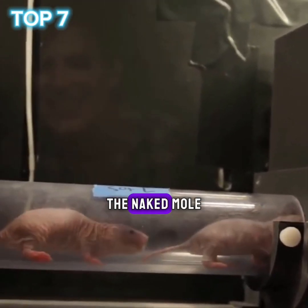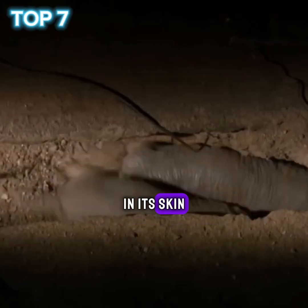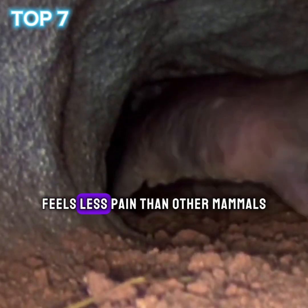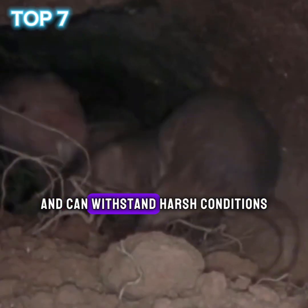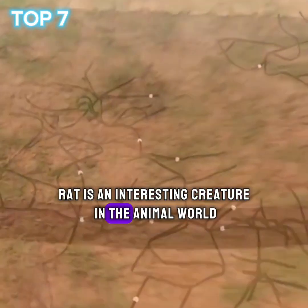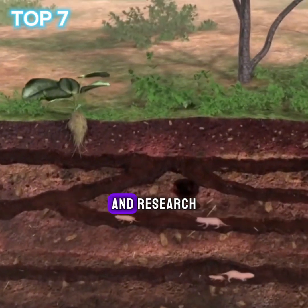4. Feeling pain. The naked mole rat is the only mammal known to lack substance P in its skin, a molecule involved in pain perception. It feels less pain than other mammals and can withstand harsh conditions. The naked mole rat is an interesting creature in the animal world, and its unique adaptations make it a subject of study and research.